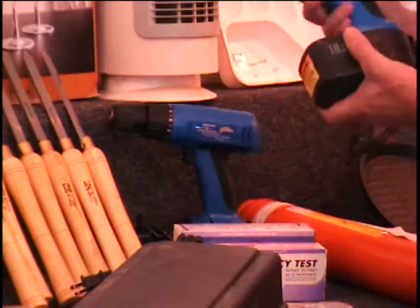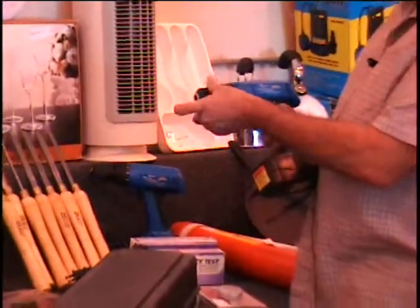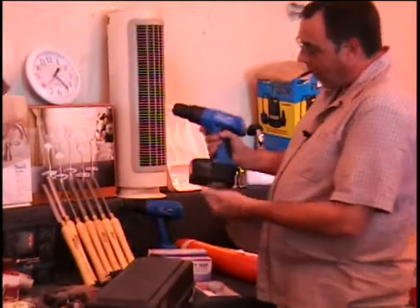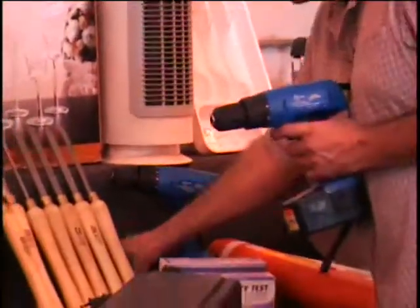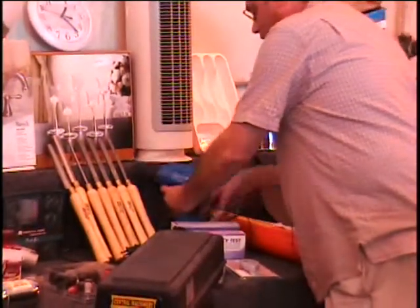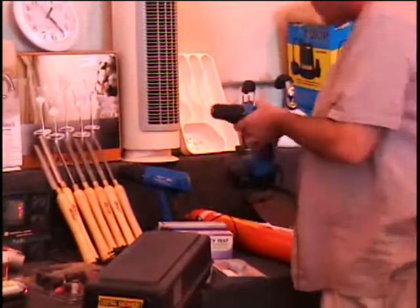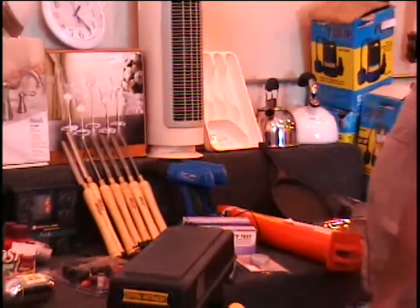These drills are from Harbor Freight and they're three-eighths of an inch. They have keyless chucks, they're reversible, variable speed — you can go real slow or fast — and of course they're cordless. It's an 18-volt battery, so you have plenty of power, and it does come with a charger. That's the one you pay for — Harbor Freight sells that for $20. I've got the exact same drill with a battery, just no charger, but you've got a charger to charge both of them. Call and give me a bid. That's a $40 retail price.